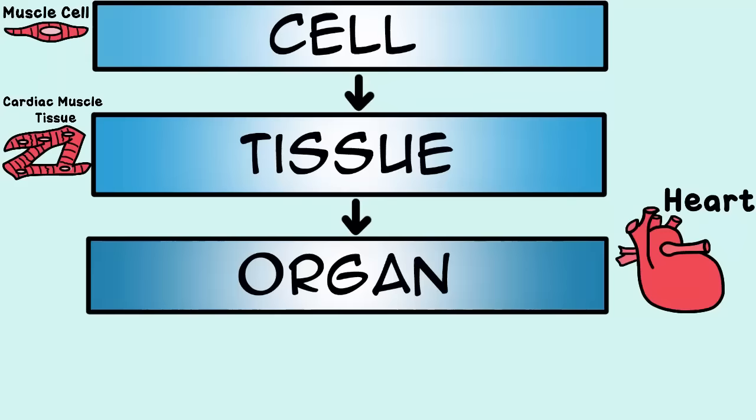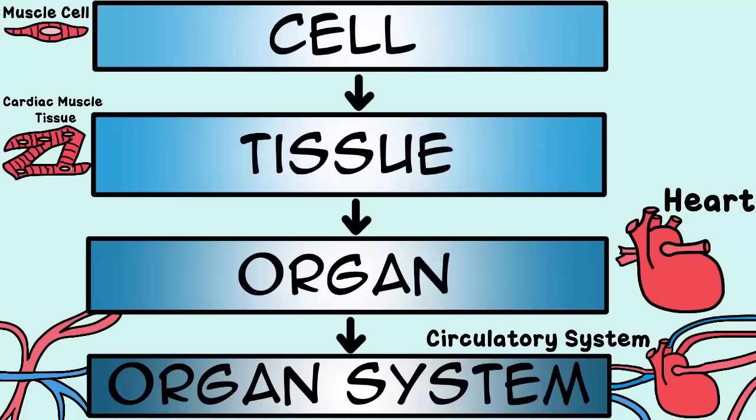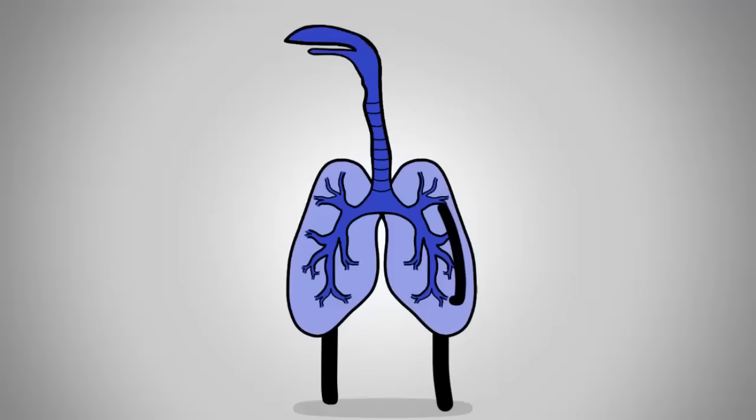Your cells make up body tissues. Tissues make up organs, like your heart, for example. And organs are part of an organ system, like your circulatory system.